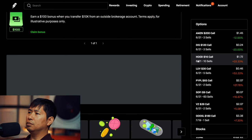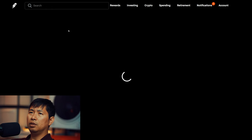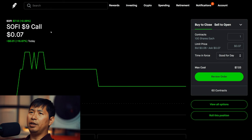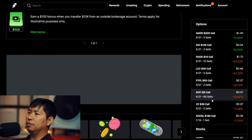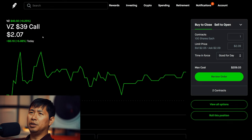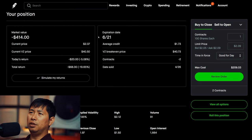I am selling SoFi $9 covered calls. These expire June 21st. Total return $58.20. I am selling Google $180 covered calls. These expire June 21st. Total return $216.